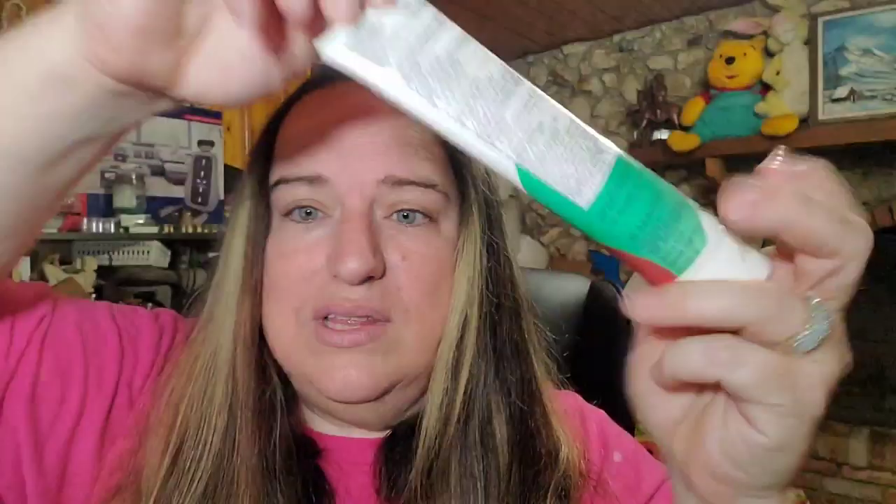This is the last of the Arbonne pain relieving gel. This did sell for $20 over on the Nurse Flipper store. I'm trying to list a couple of things on that.